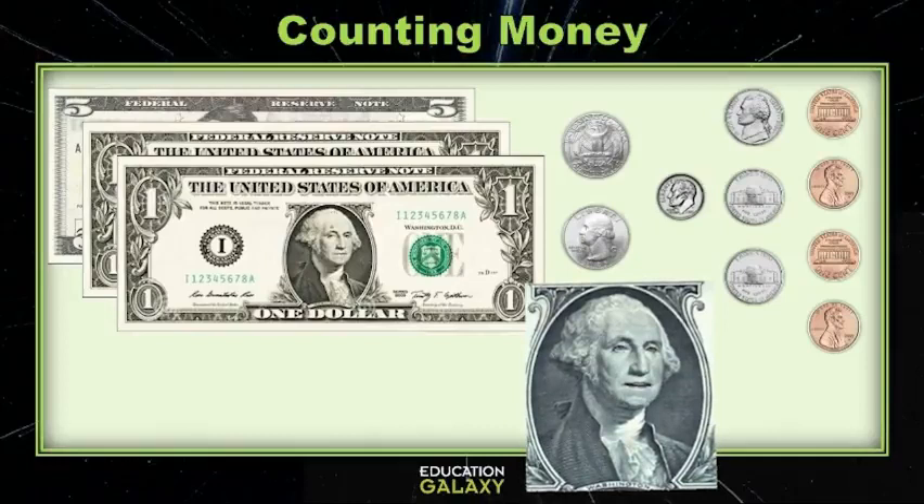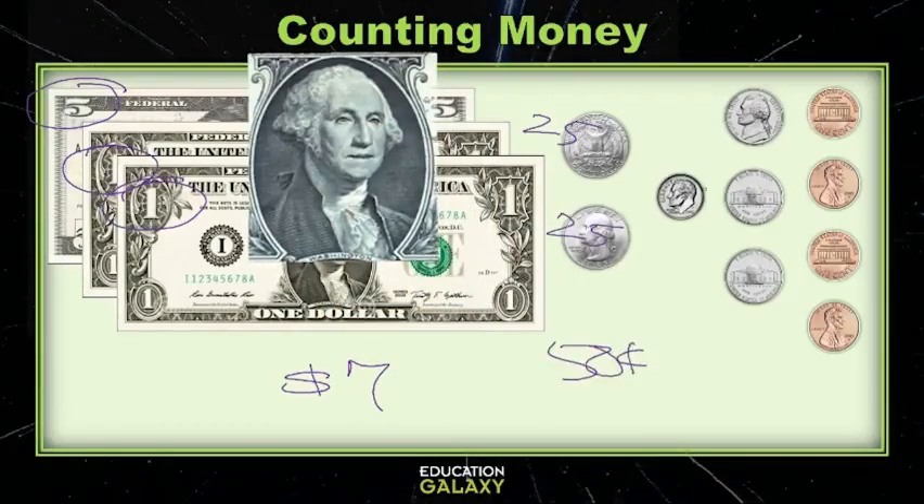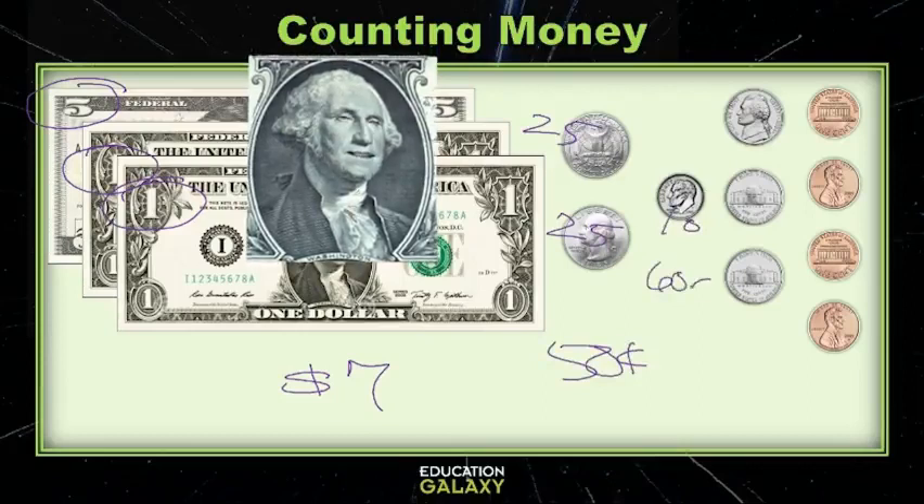Now, to add the bills, all we need to do is add the numbers! It's five plus one plus one, and that's gonna equal seven — so we have seven dollars! And now the quarters are twenty-five cents each, so that's twenty-five and then fifty cents in quarters! Let's add one dime — remember, that's ten cents, so ten plus fifty is sixty!